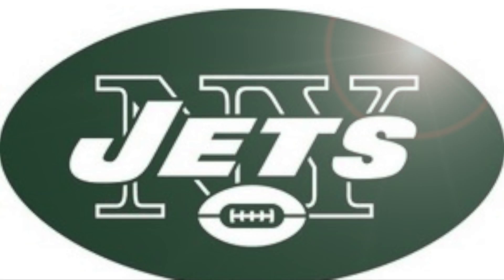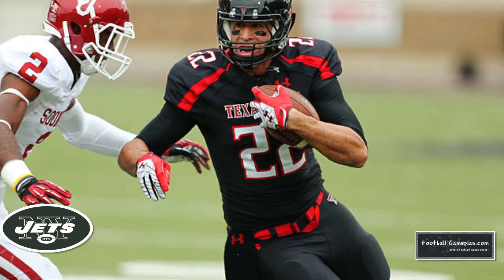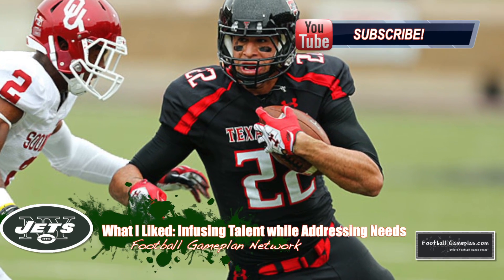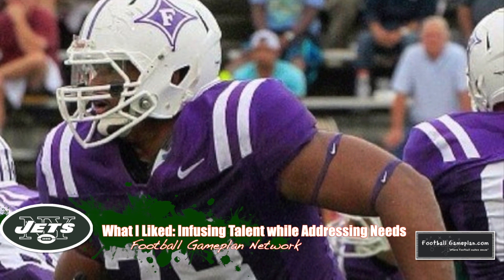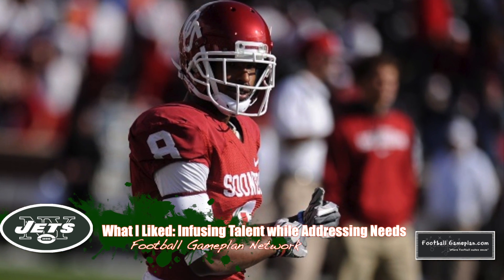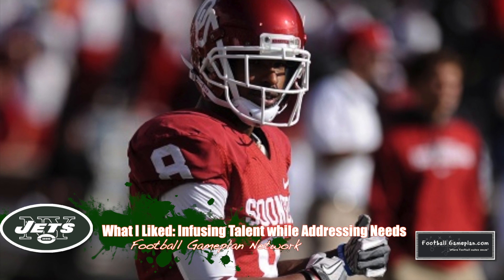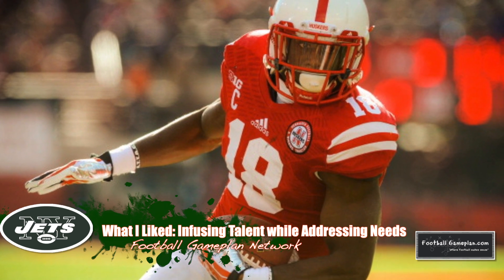What I like most about the Jets draft was the infusion of talent at positions of need on both sides of the ball. Jason Morrow is an excellent receiving option. Dakota Dozier out of Furman is a very athletic offensive lineman with the skills to excel at guard or tackle. Three very good wide receivers in Jalen Saunders, Shaq Evans, and Quincy Inua — all dependable guys, each bringing something different to the table athletically.